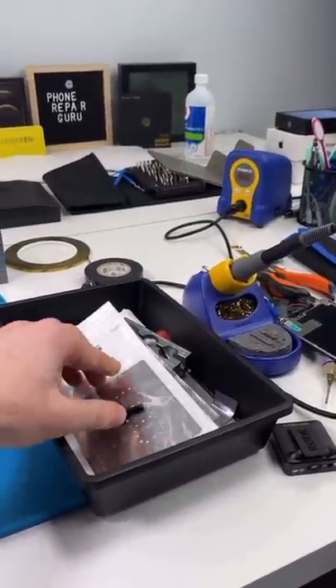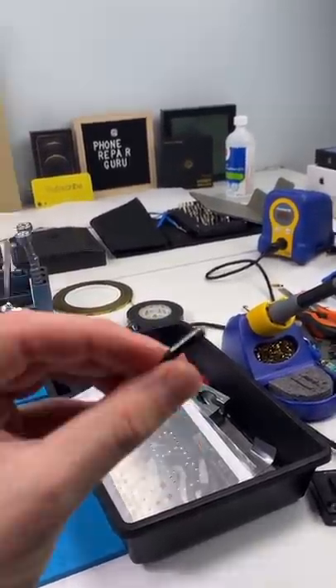We have an iPhone 12. Sorry about the mess — I was replacing AirPod batteries. Look at how tiny they are.